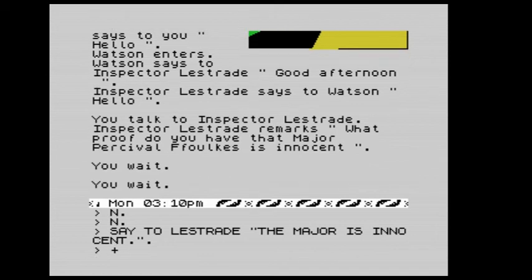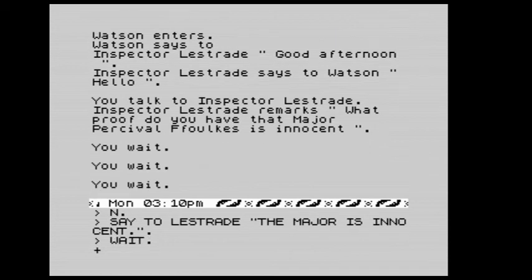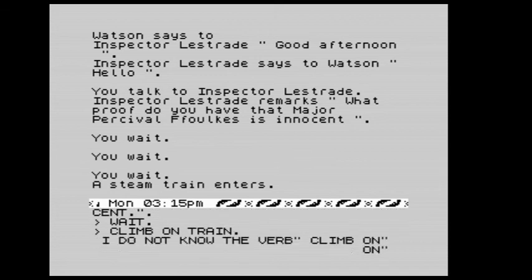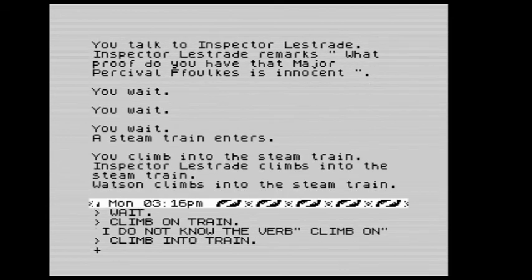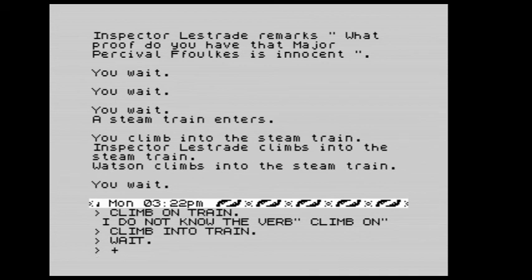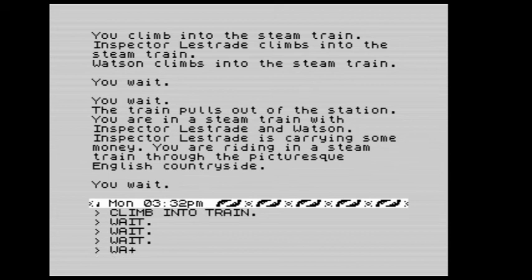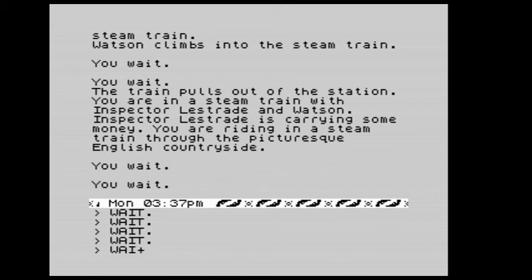Now we've got to get back to London — the train's not due for another five minutes. We wait, a train arrives, and we climb in. Watson's there — brilliant. We wait as the train pulls out of the station. We are riding in a steam train with Inspector Lestrade and Watson through the picturesque English countryside. We keep waiting — it's a long journey.